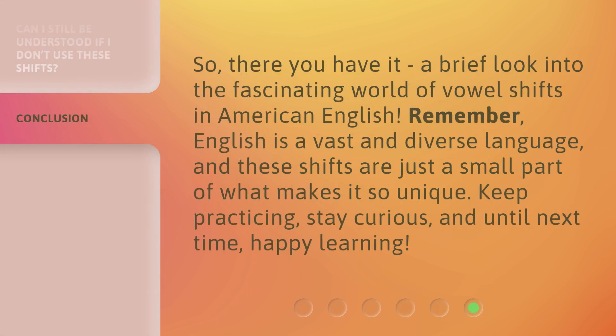So, there you have it — a brief look into the fascinating world of vowel shifts in American English. Remember, English is a vast and diverse language, and these shifts are just a small part of what makes it so unique. Keep practicing, stay curious, and until next time, happy learning!